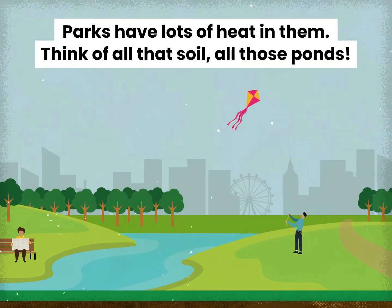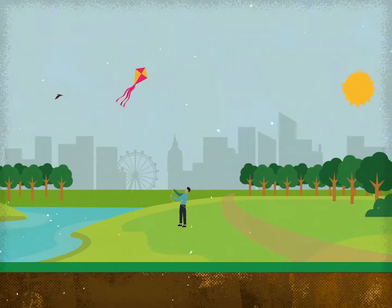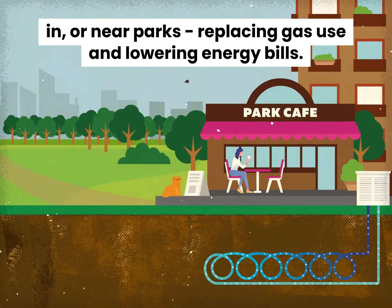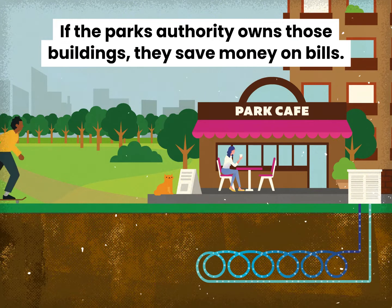This is where parks come in. Parks have lots of heat in them — think of all that soil, all those ponds. That heat, with the help of heat pumps, can be used to warm buildings in or near parks, replacing gas use and lowering energy bills.